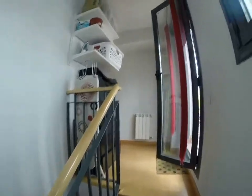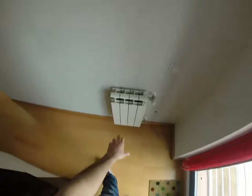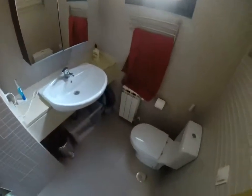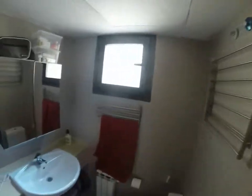Up here you have two rooms — one room is bigger than the other — and you also have a nice terrace that I'm going to show you in a minute. You can see central heating everywhere. There is a shared bathroom upstairs for the two roommates to share.